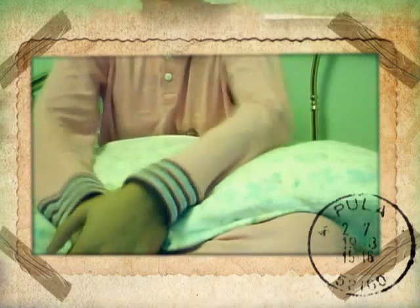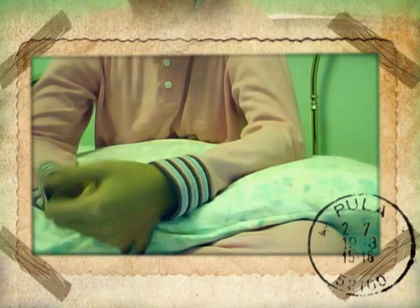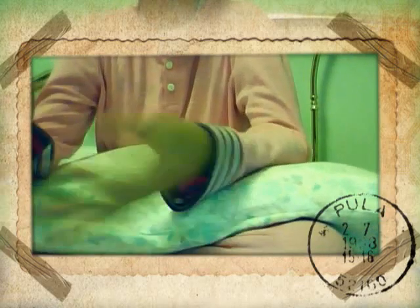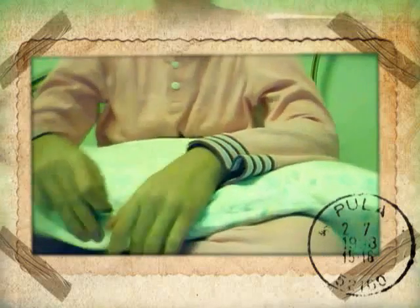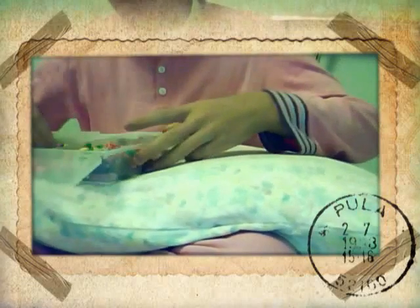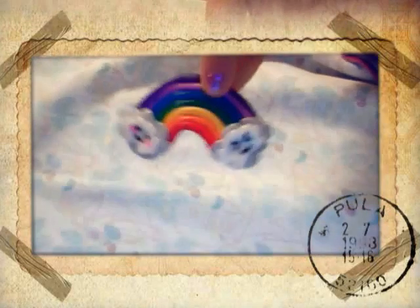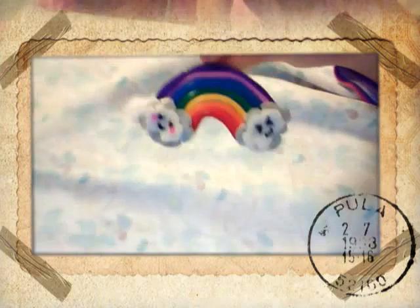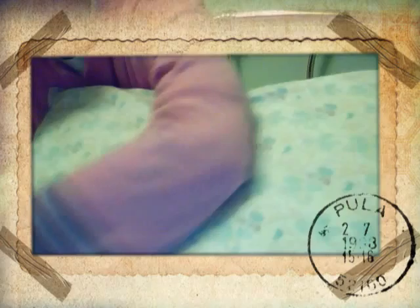Hi YouTubers, this is my contest entry for the 3345 hour challenge. In this video I will show you some of my polymer clay charms. They are all kawaii, and I will start with this cute rainbow charm — a kawaii rainbow.